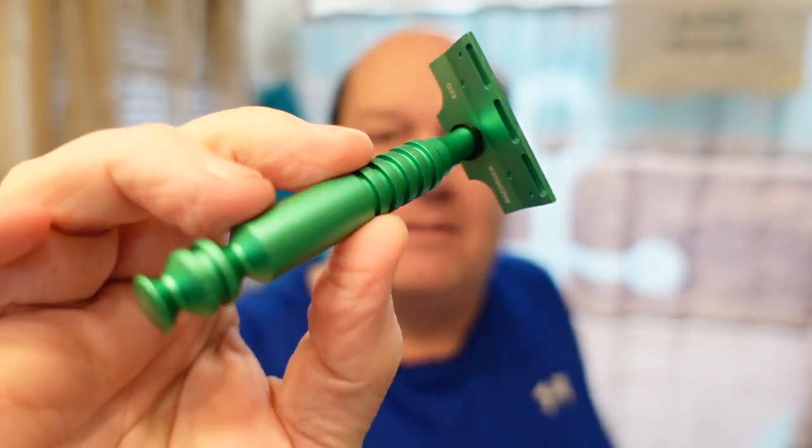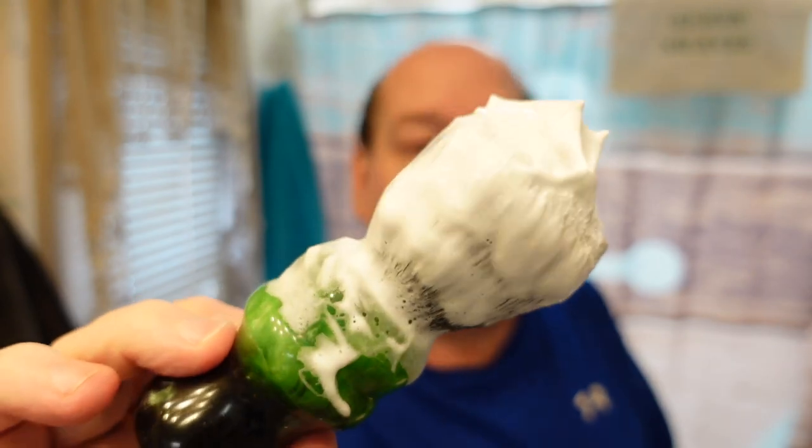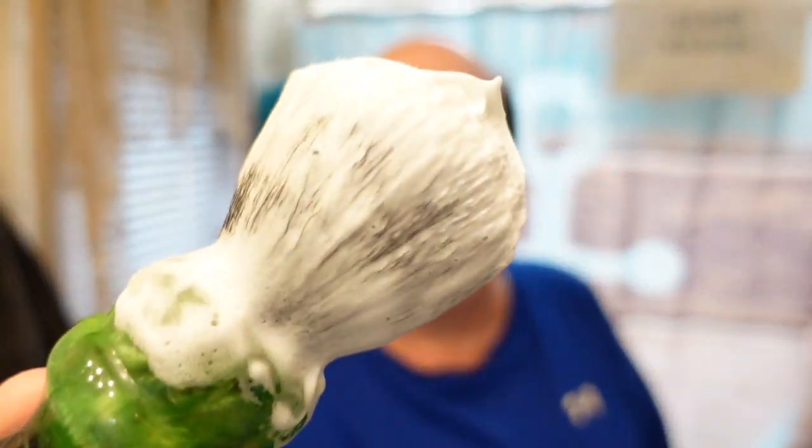We're using the Razor Rock Eco today with the stock handle it came with. I don't know if you can get different handles for this - I don't think so - but it's the Razor Rock Eco in green. The brush I'm using I haven't used in a very long time. This used to be my favorite brush but then the knot fell out and the coin fell out, so I repurposed the handle and put a 30 millimeter tuxedo knot from Magrits in there. I put a Parkway token in there from the Garden State Parkway - they don't make those tokens anymore. It's a beast of a brush. I have that all whipped up in the timeless bowl and the blade in the Razor Rock Eco is the Crown half blade.